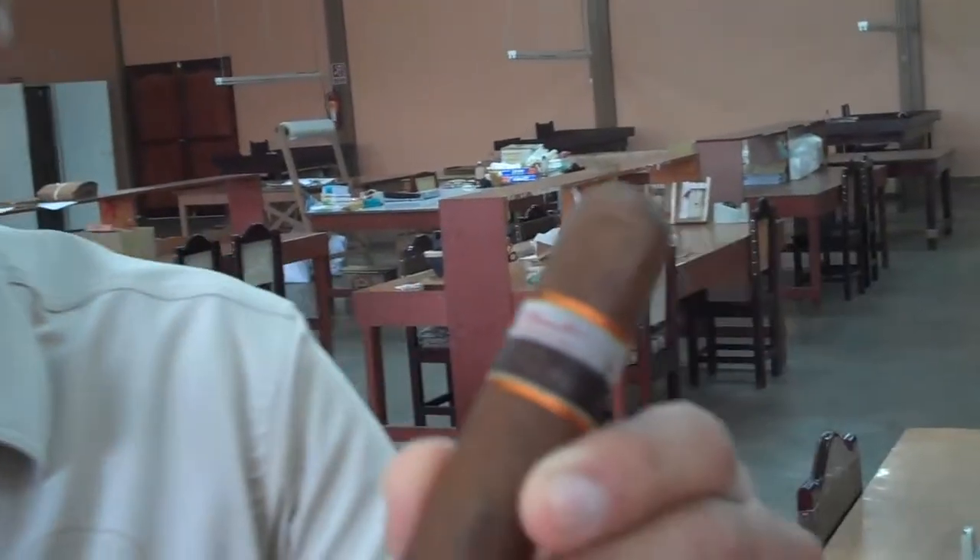That was the first project that we brought to Nicaragua. We were always known to be more a Dominican cigar company working together with La Aurora. So for us it was a major challenge to come for the first time and put a good Nicaraguan cigar.